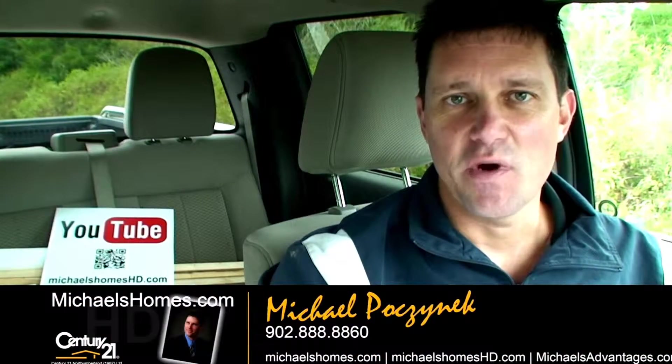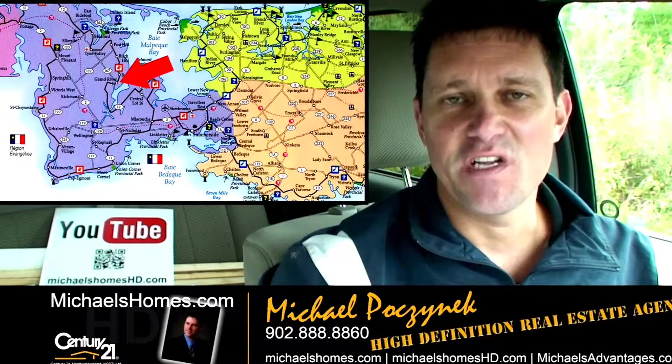Good day everybody, Michael Posnick, Century 21 North Thumberland, your high-definition real estate agent.